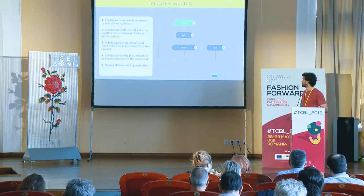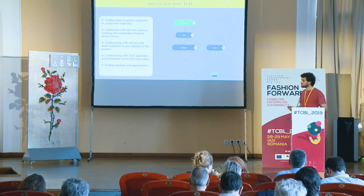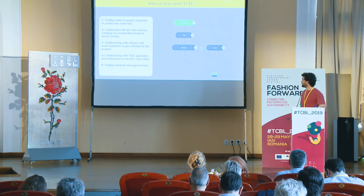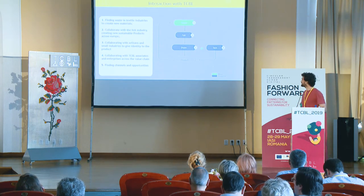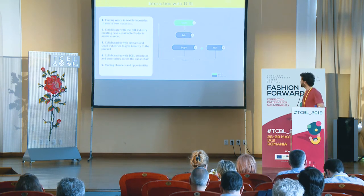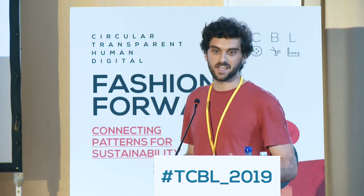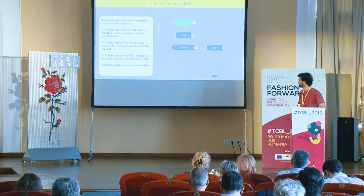Creating a new sustainable product across Europe, collaborating with artisans and technology developers — why not? And collaborating with DCBL enterprises and partners. Because we want a real product for real people, in the final stage of the process we need to find channels and opportunities to put the product in the market. We believe that the future of sustainability is in circular design, and circular design is all about collaborative thinking. So we can work together and make this real. Thank you.